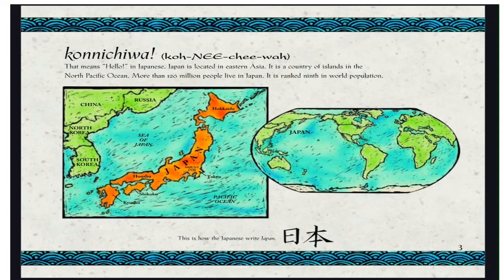Konnichiwa — that means hello in Japanese. Japan is located in Eastern Asia. It is a country of islands in the North Pacific Ocean. More than 126 million people live in Japan. It is ranked 9th in world population. The character below is how Japanese write Japan.